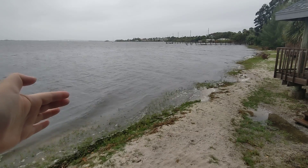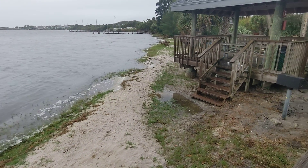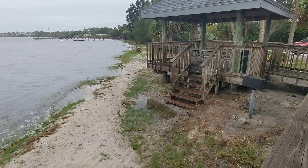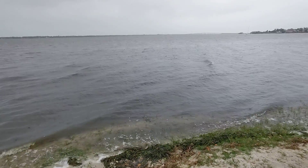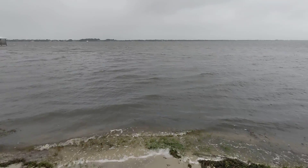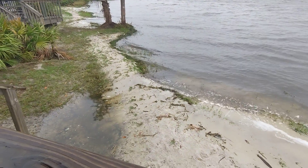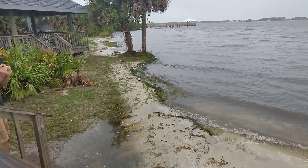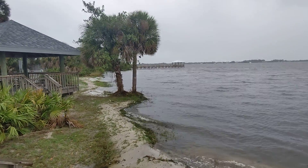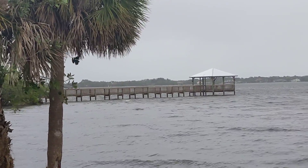The storm is many hours away and it's already getting up underneath some of these pavilions. I'm sure by tonight all of this will be water.